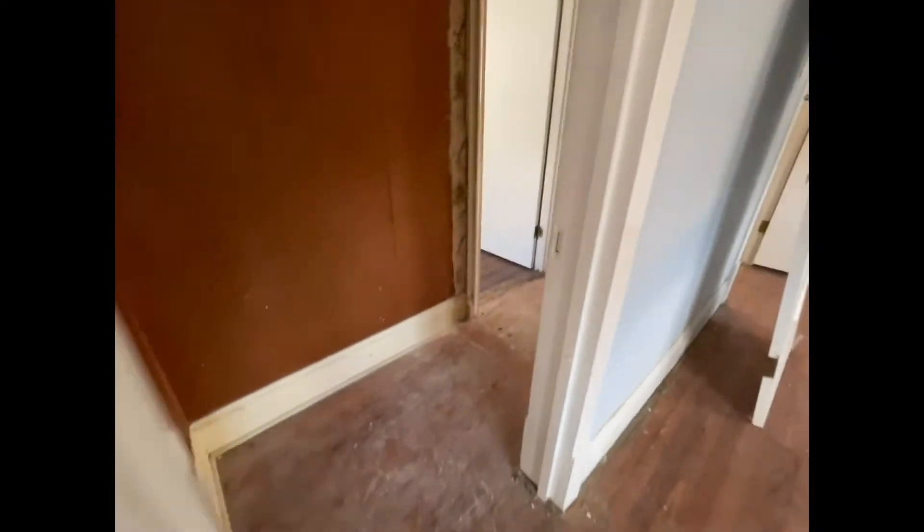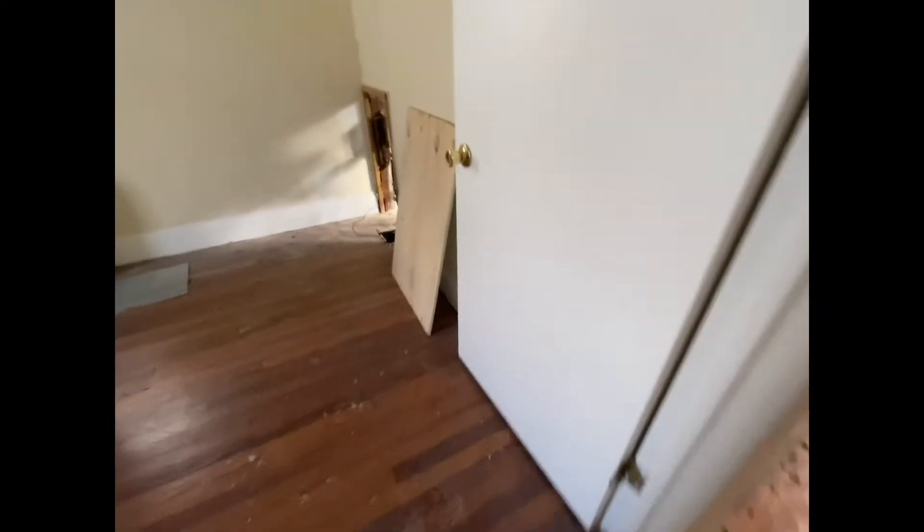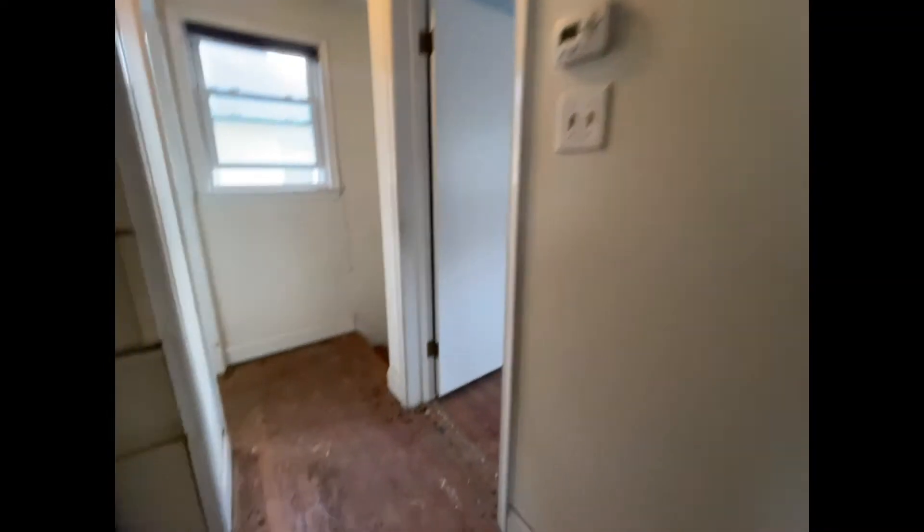We're going to be refinishing the closets and refinishing the floor in here as well, and we're going to be doing painting. Let's go check downstairs.